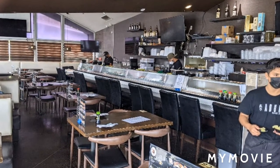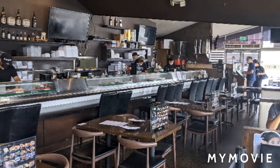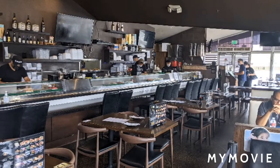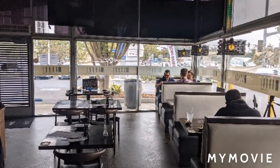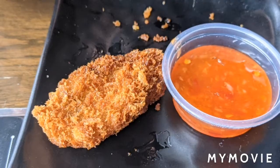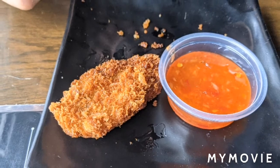Unfortunately I wasn't able to do any videos inside because they said I could only take pictures. So I tried to show you a little bit of the inside. The first item was just fried, no real flavor — thumbs down on that one.